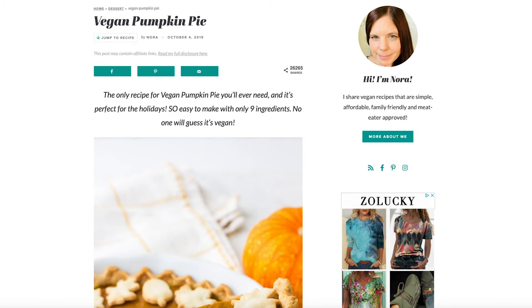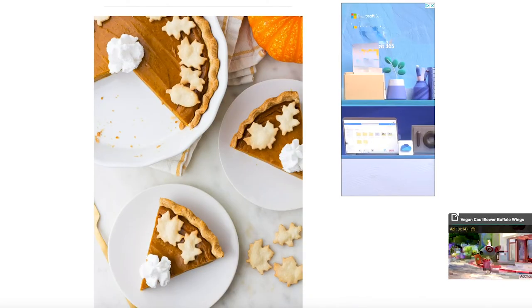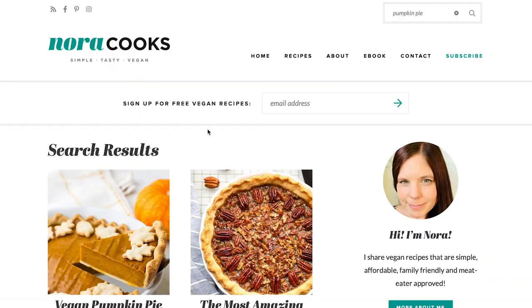Number four is the vegan pumpkin pie. We made this pie over the holidays for Thanksgiving and it was a hit. We repeated it a couple of times because it was so good. And I think pumpkin pie you can make any time of year.